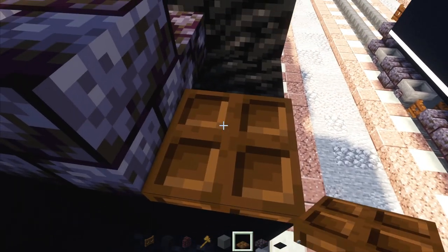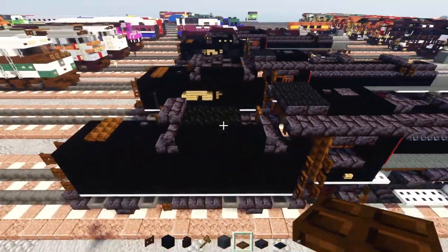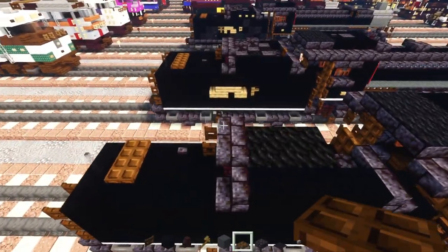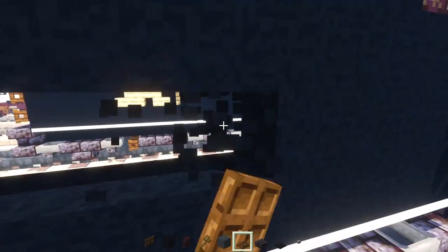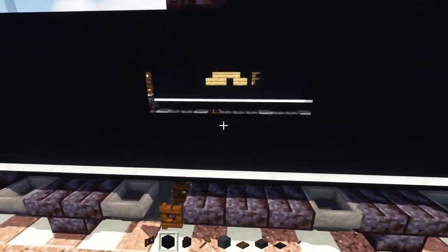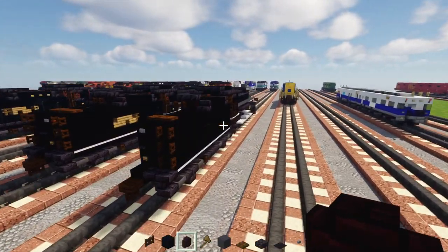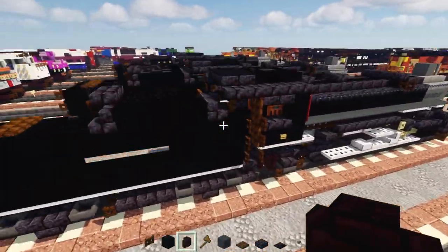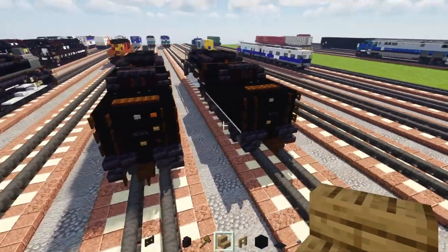Add a dark oak trap door and close that up. Go back to the other side, line up where this fence gate is, and punch a hole in the middle of the tender four blocks towards the front. That's all you can do for this side of the tender — build the same thing on the other half.